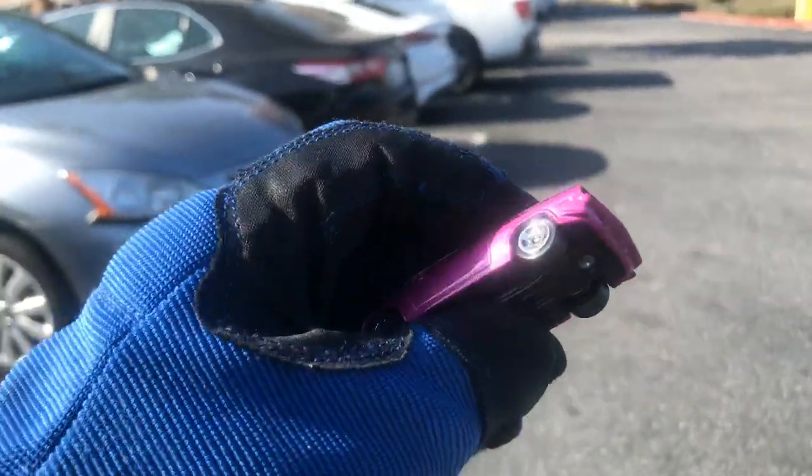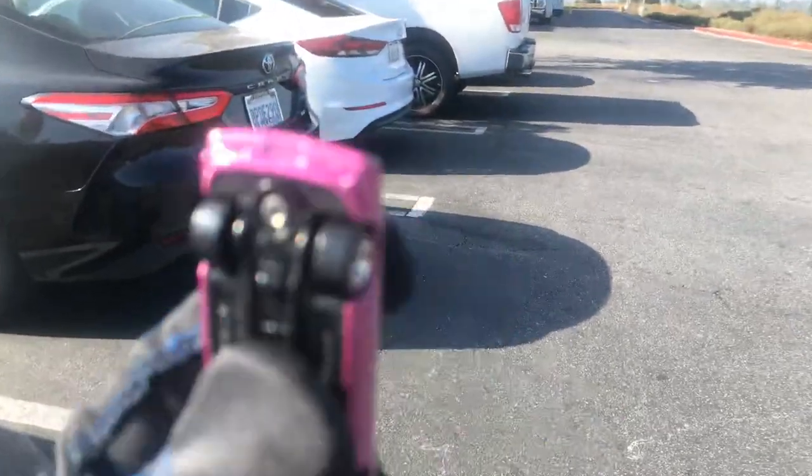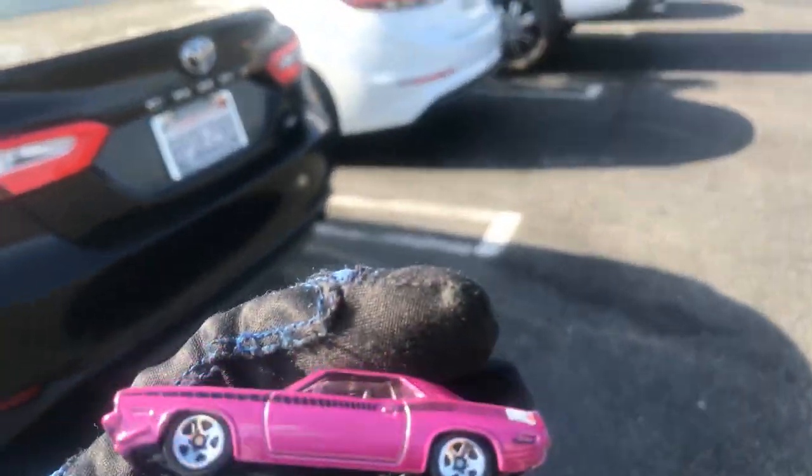Welcome back again to Place Collectible Channel from West Covina, California, Target. And today, of course, it's Friday, July the 10th, 2020.